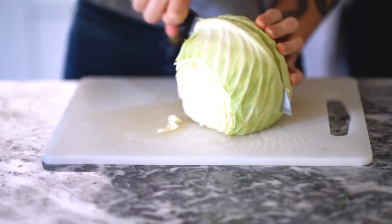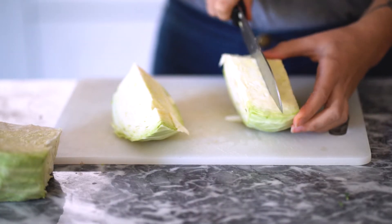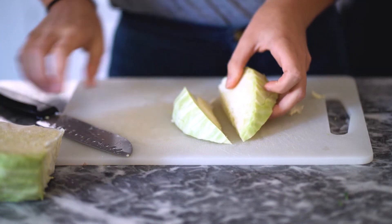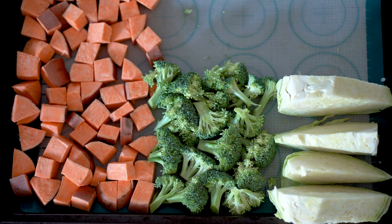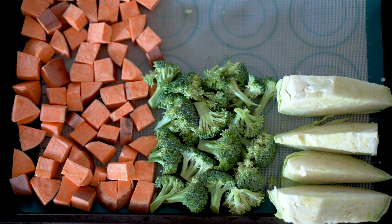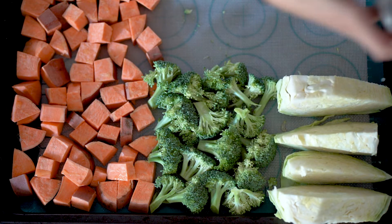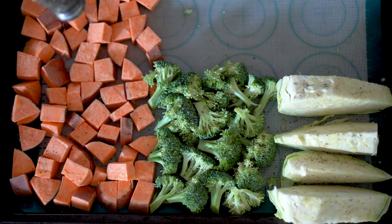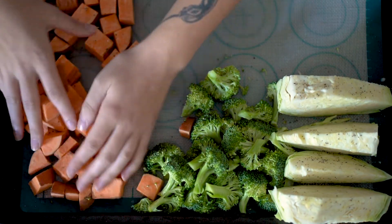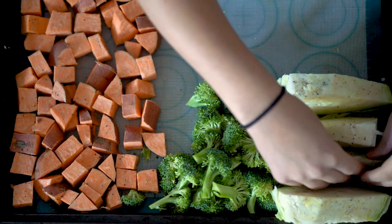I toss the cabbage wedges with olive oil, salt, and pepper. It's a really tasty way to make cabbage when you roast it in the oven — it gets really soft, tender, juicy, with great flavors. My boyfriend likes to eat it with some soy sauce and it tastes amazing. I added a little bit of olive oil to everything on the pan and some salt and pepper. Today I was feeling a little bit lazy, so I wanted the flavors of the vegetables to stand out and didn't add anything else.